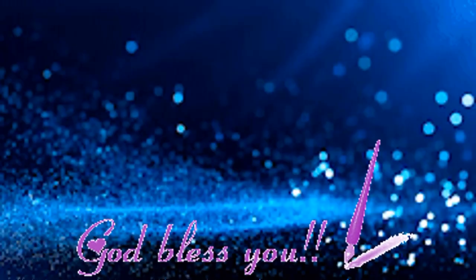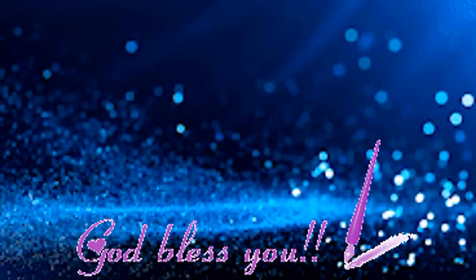Part two will be posted soon. Thank you so much.